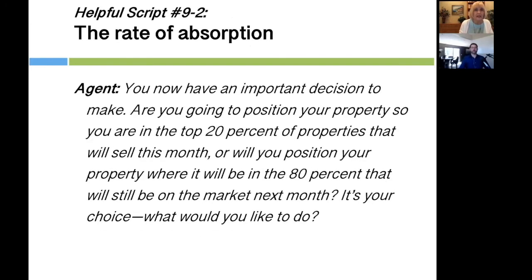Here's how this ties in — script number nine for the rate of absorption: 'Mr. and Mrs. Seller, you now have an important decision to make. Are you going to position your property so you're in the top 20% of properties that will sell this month? Or will you position your property where it'll be in the 80% that will still be on the market next month? It's your choice. What would you like to do?'